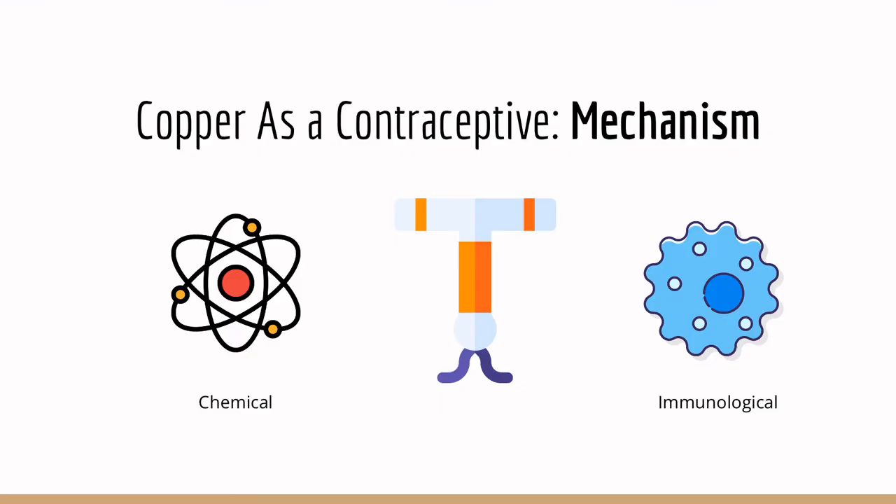How does a copper contraceptive really work? There are two main mechanisms to be understood for a copper IUD: the chemical and immunological. All copper IUDs have essentially the same mechanism. Because the Paragard IUD is the only copper IUD that is FDA-approved in America, we will be focusing on this particular IUD.